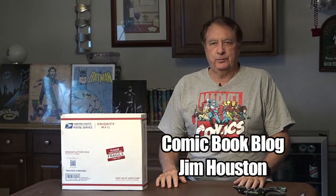Hello and welcome to another edition of the comic book blog. I'm your host, Jim Houston. So you can see a picture over here — this was my copy of Daredevil 1, graded 3.5 by CBCS.